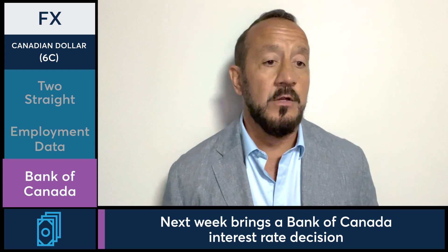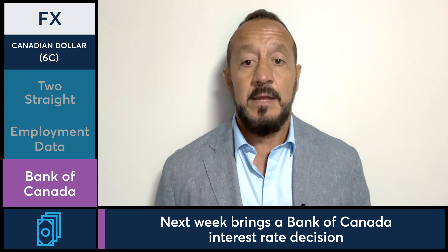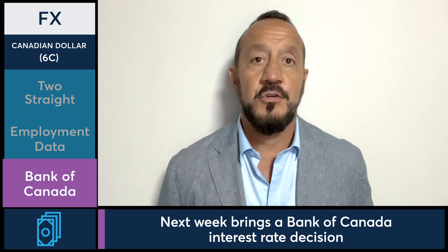But given some of the weaker data, it is possible that on Wednesday of next week — that's when the rate decision is — they make further statements to clarify what they may do in the future. So keep an eye on that if you're trading Canadian dollar.